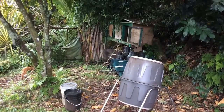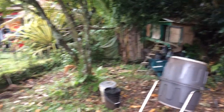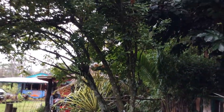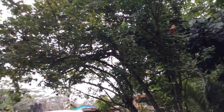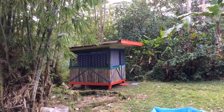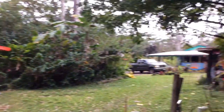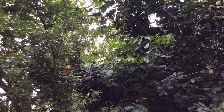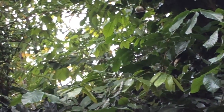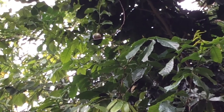Here we are in the compost zone. You can see the chicken coop, and here is one of our star fruit trees. This is a nice big tree that produces lots of fruit. It's located right here in the composting area, right across from Bamboo Bungalow. Up at the top as well, you can see there's some lilikoi vines growing, climbing up the tree.